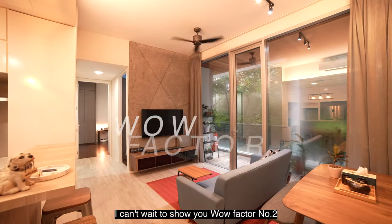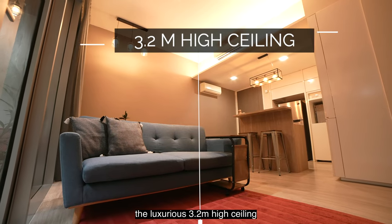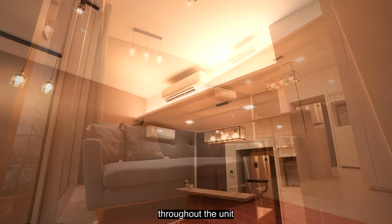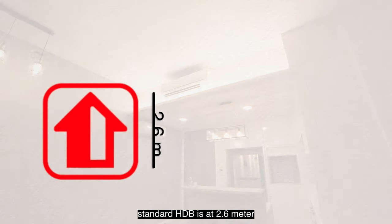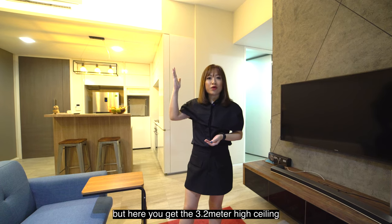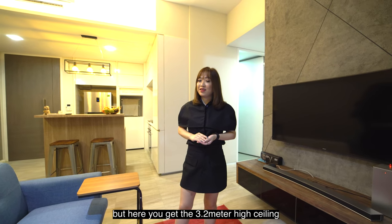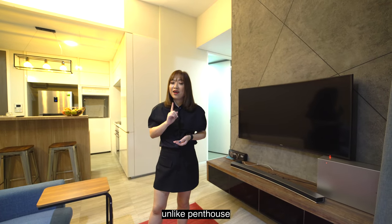Wow factor number 2 is the luxurious 3.2-metre high ceiling throughout the unit. As you may know, standard HDB is at 2.6 metres, typical condominium 2.8 metres — but here you get the 3.2-metre high ceiling. And what's even better, you don't actually pay for the extra height, unlike a penthouse.